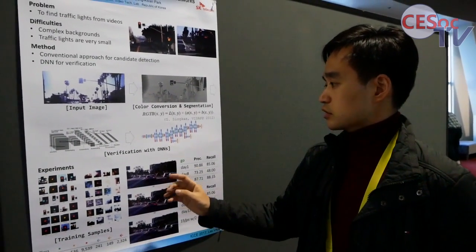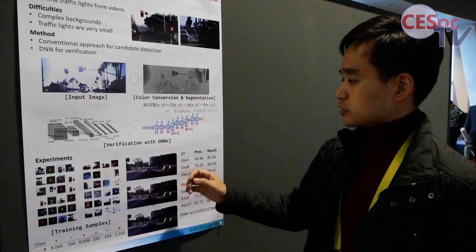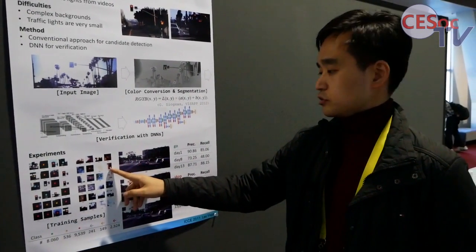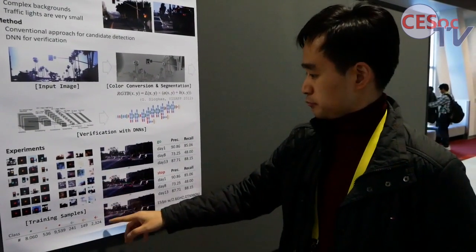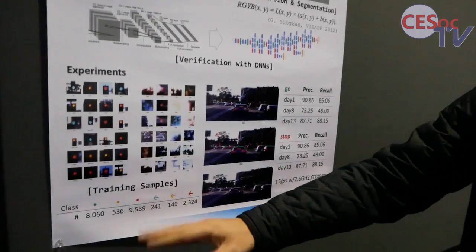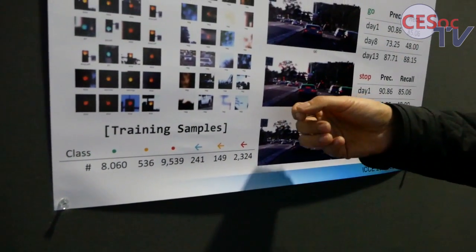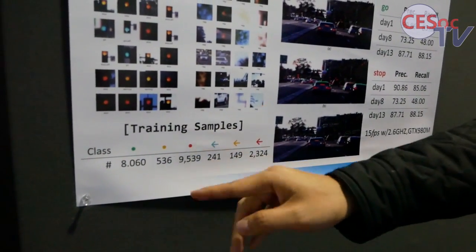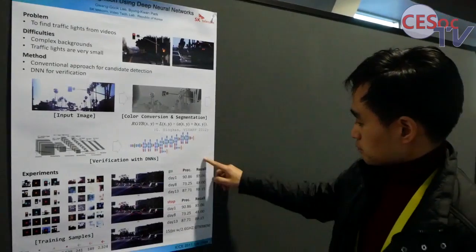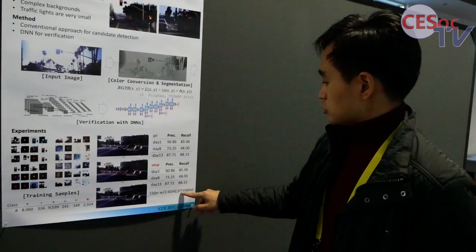The test dataset used is the VIVA challenge dataset. The training samples are biased toward green and red lights, so the system only distinguishes those two lights and ignores others.